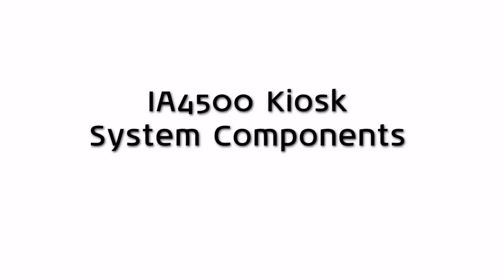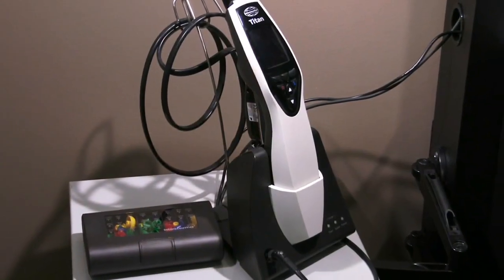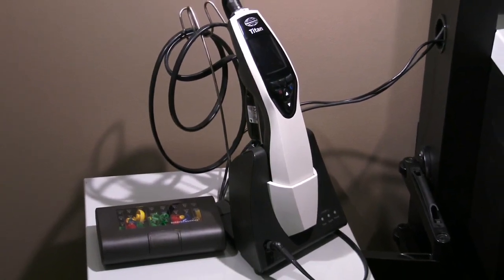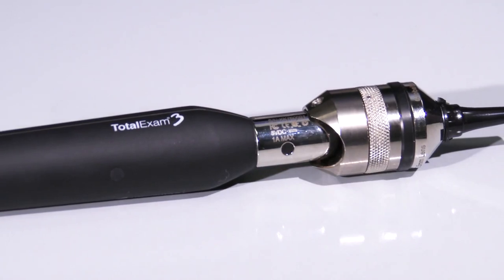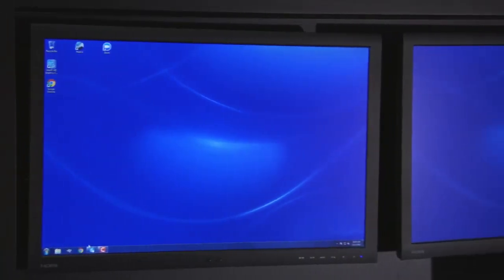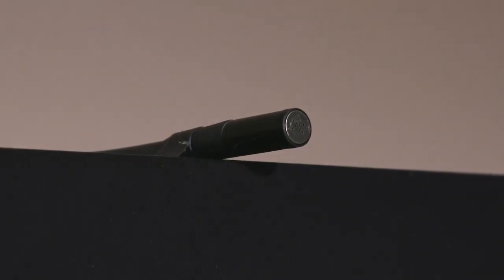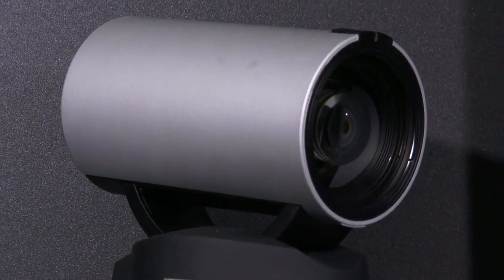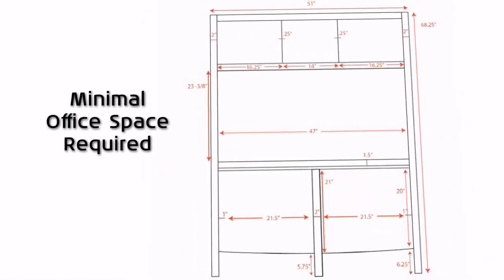The Interacoustics IA4500 kiosk is comprised of the Equinox PC-based audiometer and real-ear measurement system, the Titan Clinical Acoustic Emittance Device with DPOAE option, the Total ExamCam Video Otoscope, computers with multiple monitors, an active room noise monitor SEMS-100, microphones and video camera — all configured into a sleek, professional and slimline cabinet system.